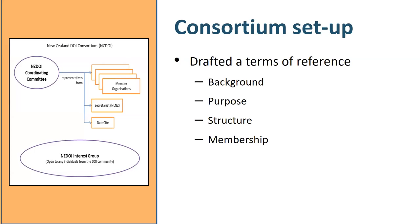The structure includes a coordinating committee to approve processes and change the terms of reference. Member organizations are responsible for managing their institution's DOIs, communicating with scholars about DOIs, and developing institutional policies. The secretariat — or consortium lead, which is the library — has responsibility to be the primary liaison to DataCite, handle all invoices, schedule meetings when needed, and be the first contact for new members. We also designed an interest group as a community of practice, open to any interested individuals, to accommodate growth within the New Zealand DOI consortium. Membership requirements are very light: members need to sign an agreement, agree to pay annual fees, and join the interest group.